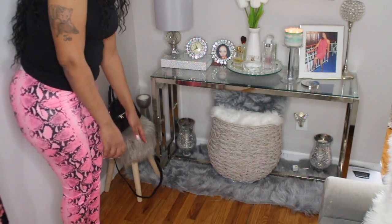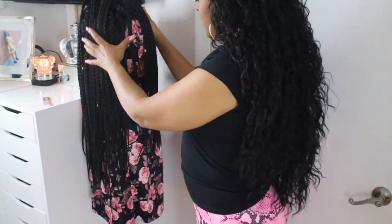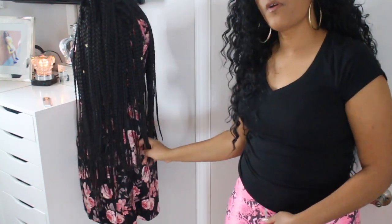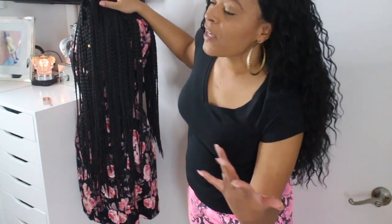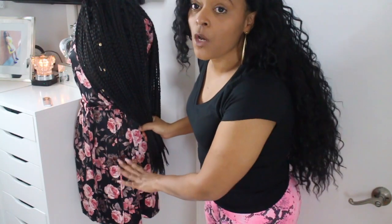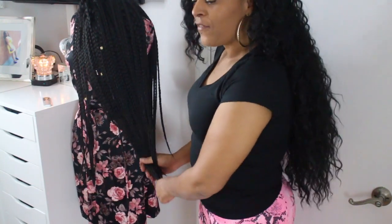I keep whatever purse I'm carrying here — it's usually just this one because it's easy. And I have my little sewing mannequin here with my robe on it, and whatever wig I'm wearing for the week. I switched it up for this video. This is my favorite wig because it's easy and fits really well. This is also the only robe I really have, so I house it on the mannequin.